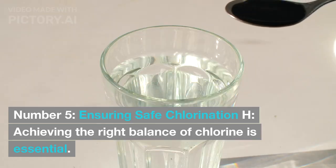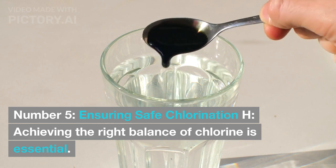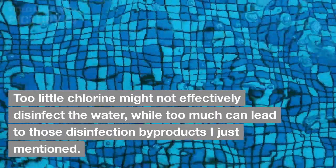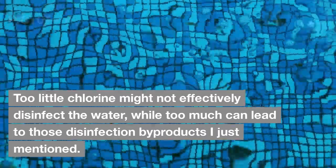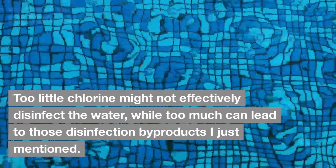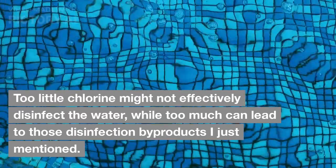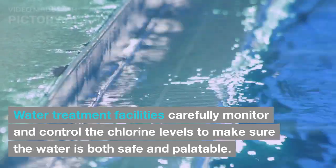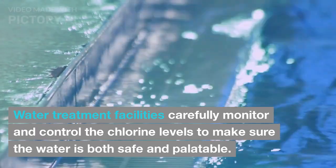Ensuring Safe Chlorination: achieving the right balance of chlorine is essential. Too little chlorine might not effectively disinfect the water, while too much can lead to those disinfection byproducts. Water treatment facilities carefully monitor and control the chlorine levels to make sure the water is both safe and palatable.